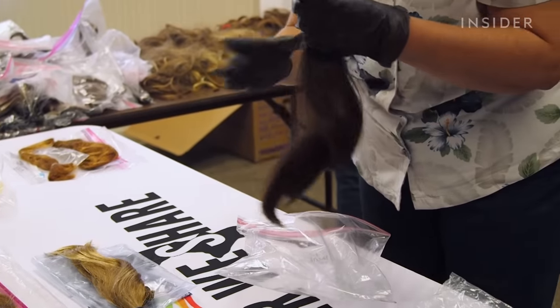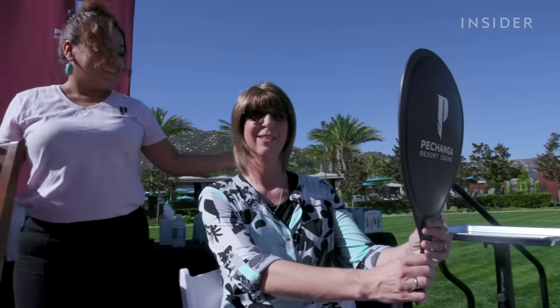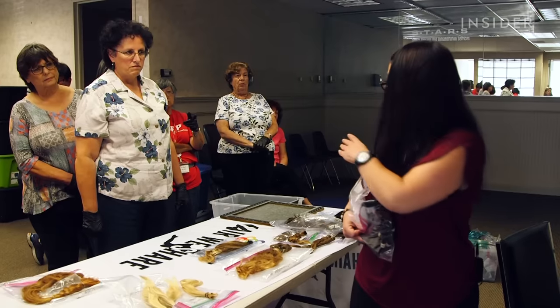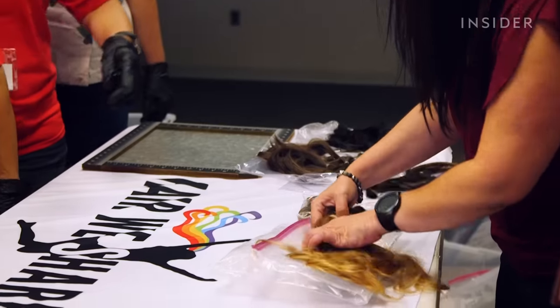Hair We Share is a nonprofit that provides free wigs to people with hair loss due to a medical condition. Most people, when they think hair loss, they think cancer — but we're way more than that. In the last month, we've serviced a motorcycle accident, domestic violence, and two burn victims.